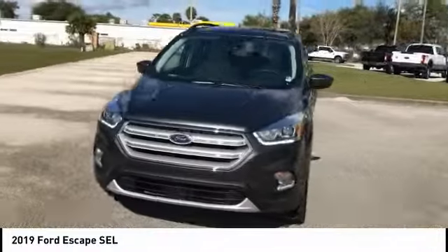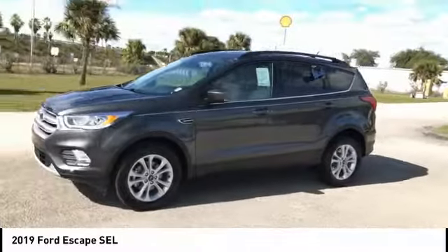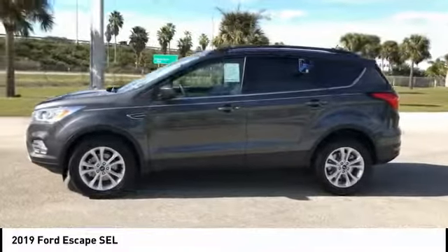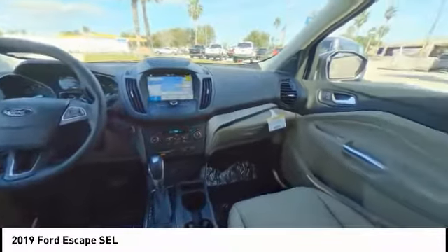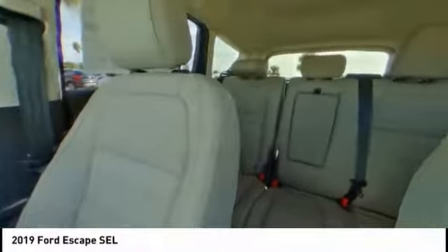Remote engine start, steering wheel audio controls, stability control, traction control, power lift gate, backup camera, anti-lock braking system, keyless entry, leather-wrapped steering wheel, Bluetooth.